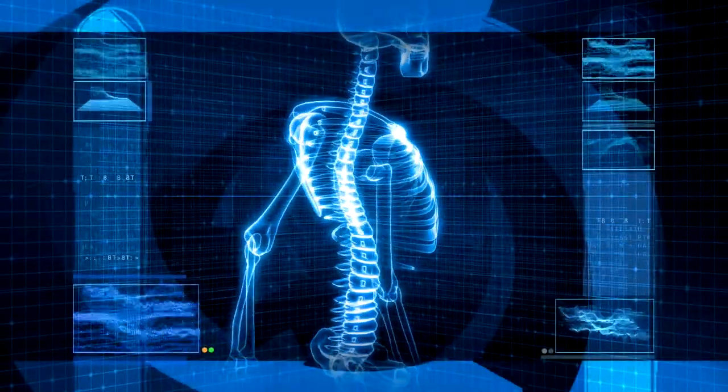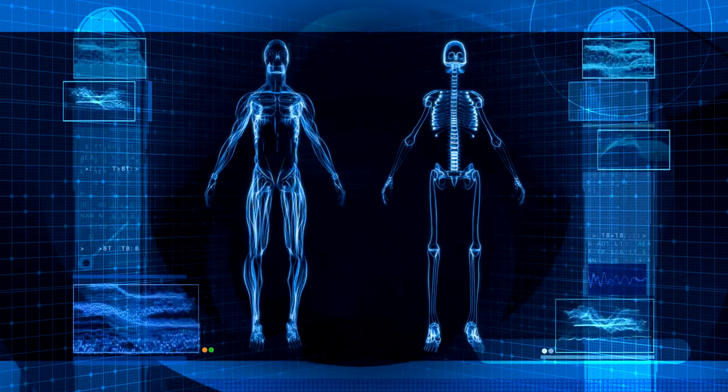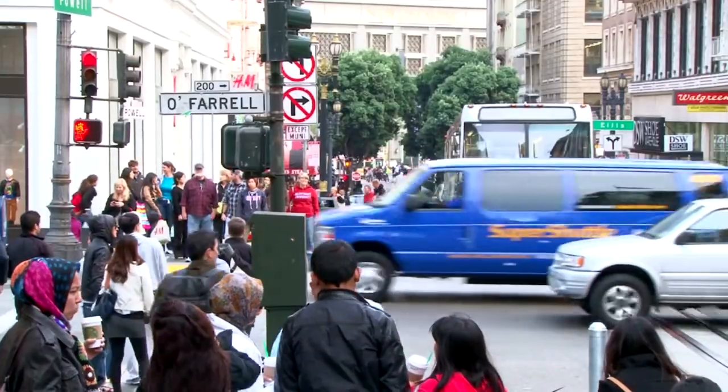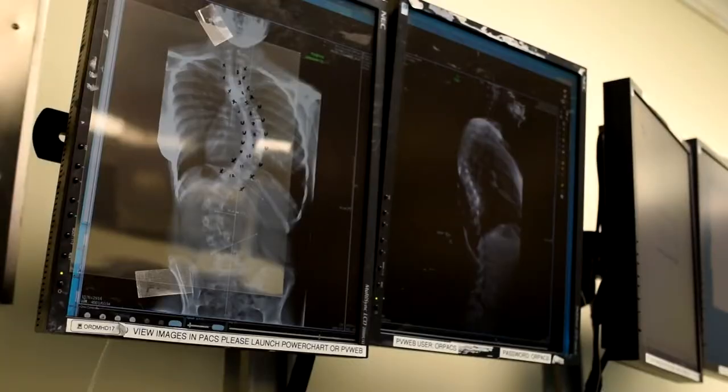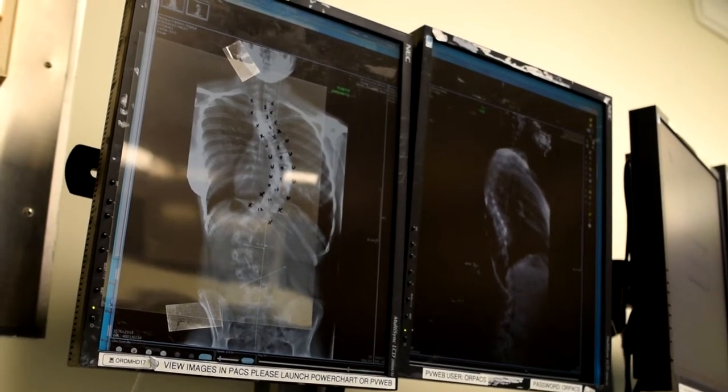The spine is one of the most important parts of the body. Not only does the spine protect your spinal cord, but also serves as a foundation for your bone structure. Statistics show 3% of the population suffers from a disease called scoliosis, which is a curvature and a rotational deformity of the spine.